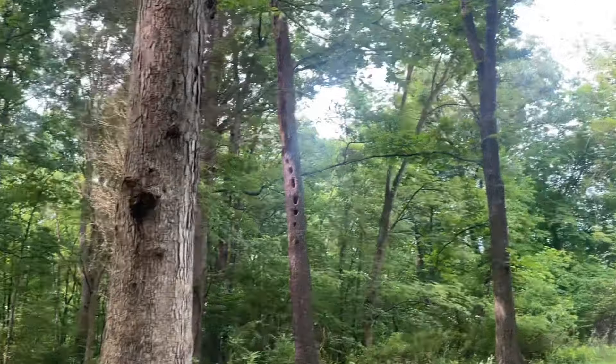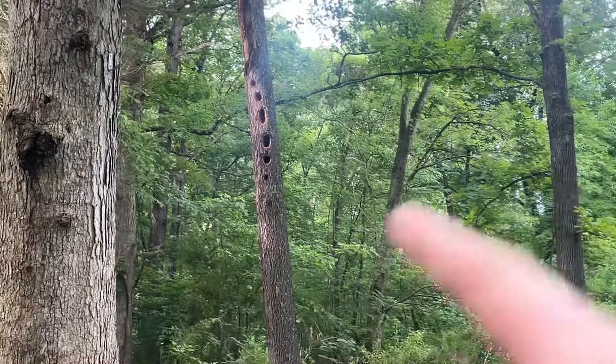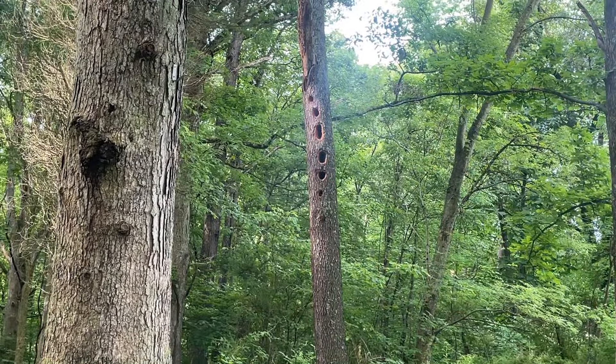Obviously it's no major difference but it is a little bit better. Now I'm going to grab my harness and go take my stand down so I can take it to Canada with me. This is kind of wild — if anybody knows what these holes are from in this tree, let me know, leave a comment.